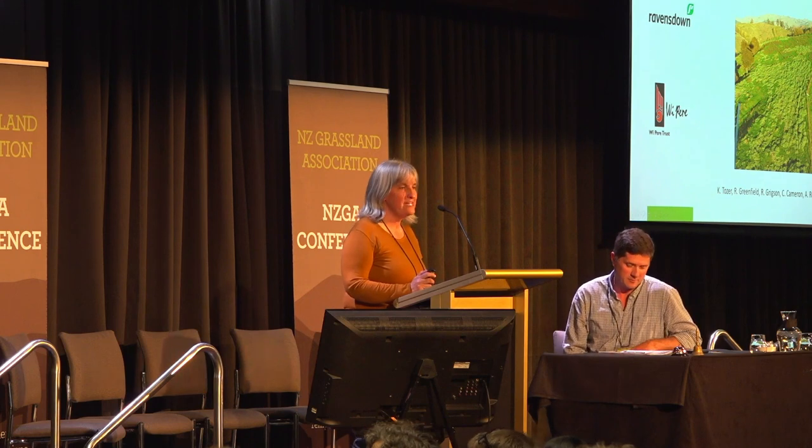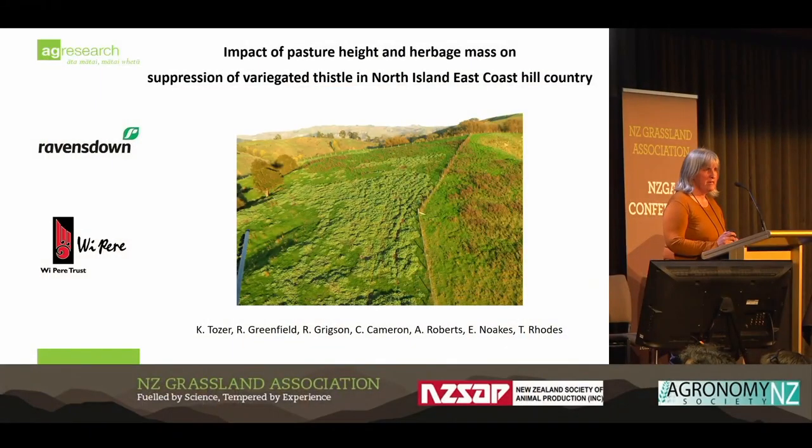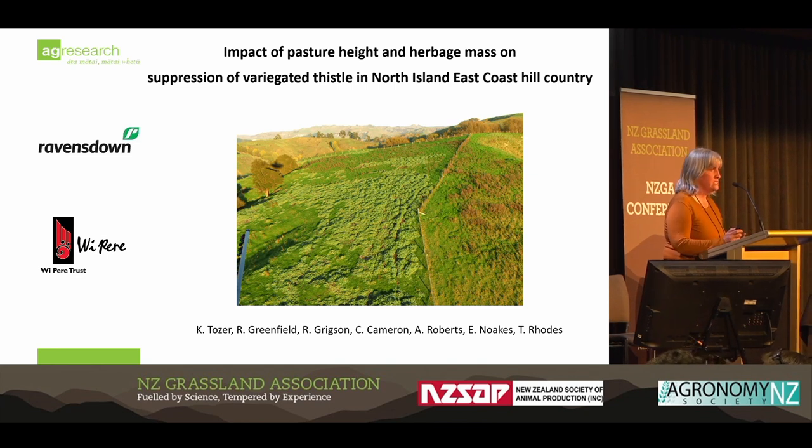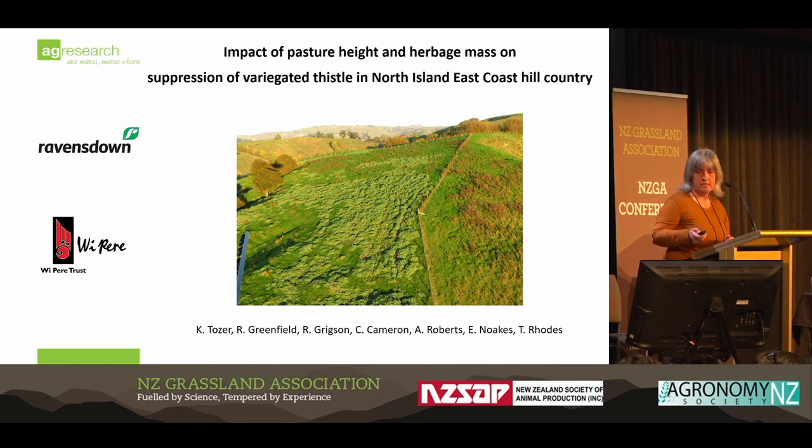So this is again looking at what you can do with pastures, but this time in autumn. Variegated thistle is a big issue on some east coast areas. It grows to about a metre and a half, two metres tall. It reduces livestock productivity a lot because of the amount of space it takes out. So it was really good working with Raymondstown and Perry Trust in trying to address a practical issue that confronts a lot of farmers in the area.